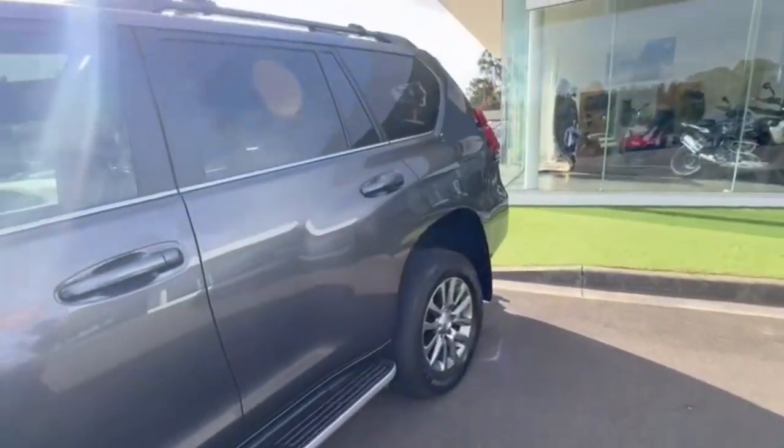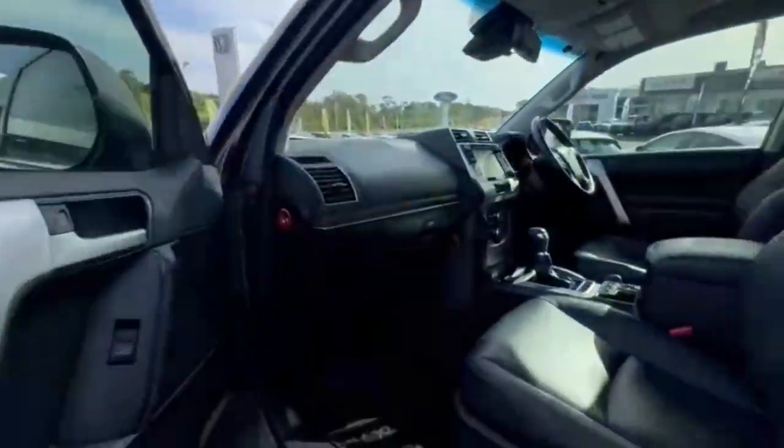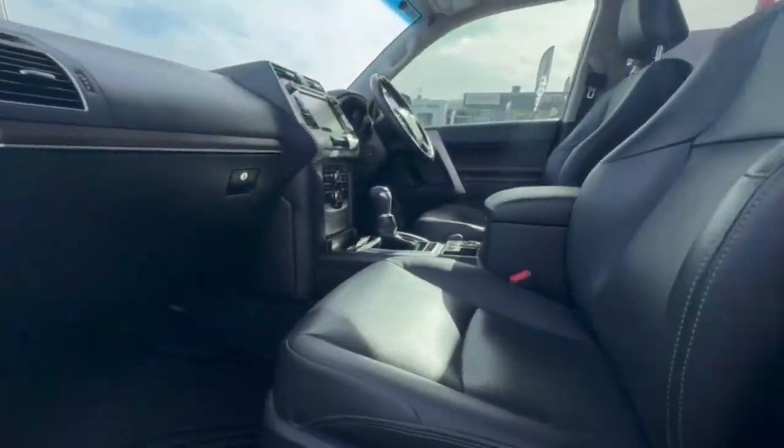Coming down the passenger side, all really nice and tidy. You have nice alloys, also keyless entry, blind spot monitoring, and electric seats on the passenger side. As you can see, the car presents beautifully.